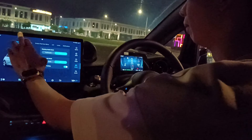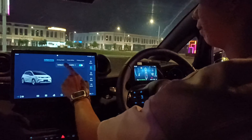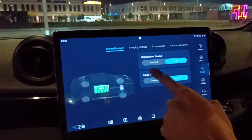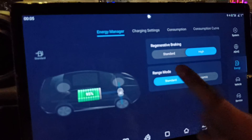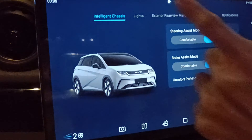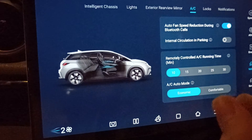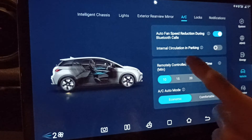Looking at the controls: there are simple adjustable features. This is the driving assistance section — even on the low spec you get intelligent cruise control, which is adaptive cruise control that follows the car ahead. Regenerative braking can be set to standard or high. Under vehicle settings you have steering assist, brake assist, comfort parking, light height adjustment, side mirror auto-fold, and air conditioning settings where you can control how many minutes the aircon runs via remote start before you get in the car.